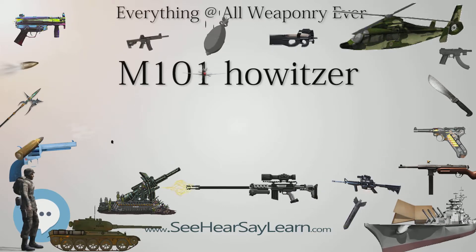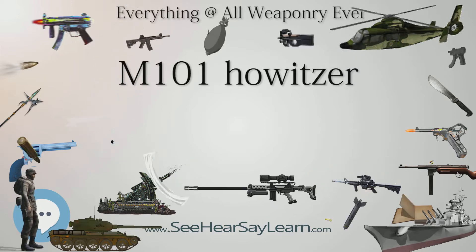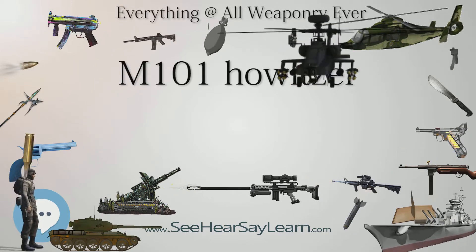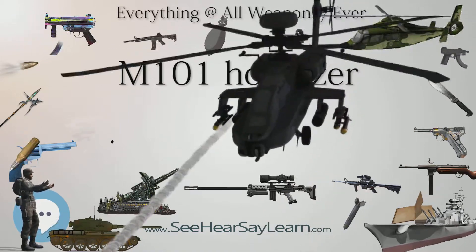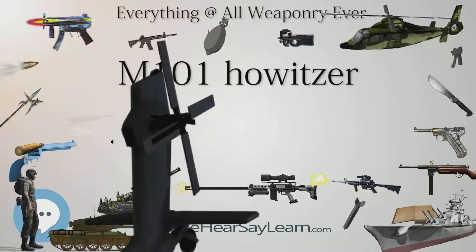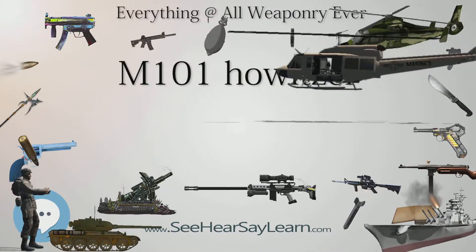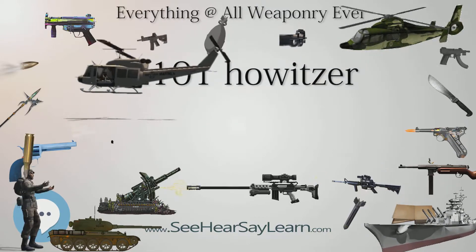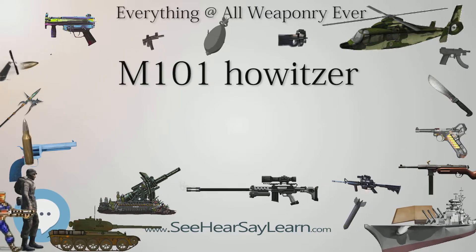Two M2 howitzers from 1942 are still employed in providing the gun salute at Kristjonsten fortress in Trondheim, Norway. The M101/M2 is one of three approved salute guns in the Norwegian Armed Forces, and have been reduced to a caliber of 75mm (3.0-in) for this purpose. They are also used for gun salutes at Rina and Cetermun.